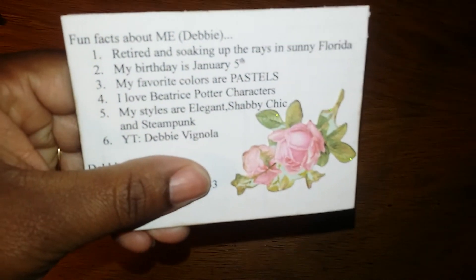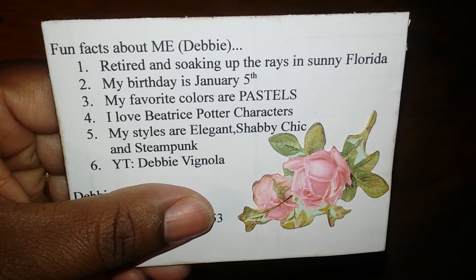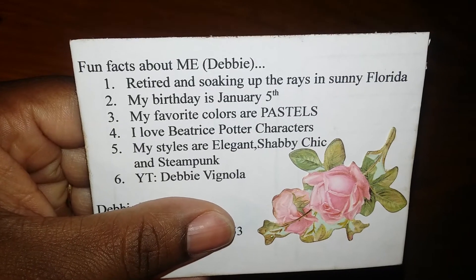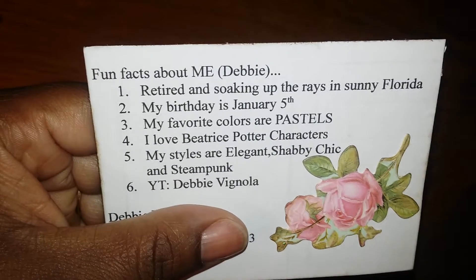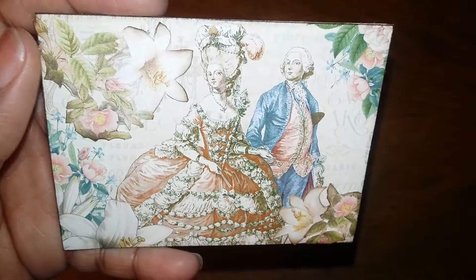Before I turn it around, I have to check where her information is so I can put my thumb on it. On the back, you're supposed to put some fun facts about yourself — and this is what she shared. Happy belated birthday, Debbie! My daughter's birthday is in January as well.